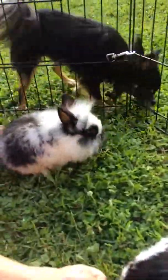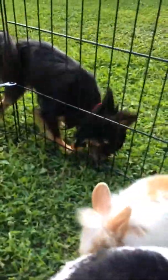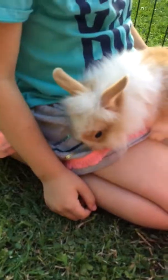Zeo looks just like its mama but it's got long hair. The Chihuahuas like to sniff the bunnies. They like to climb all over us.